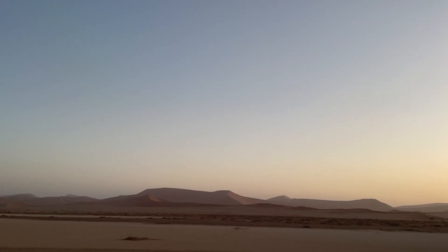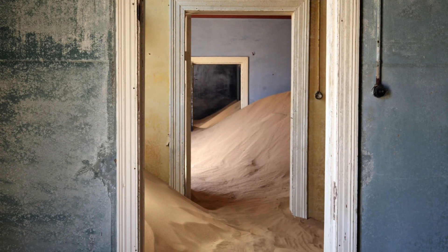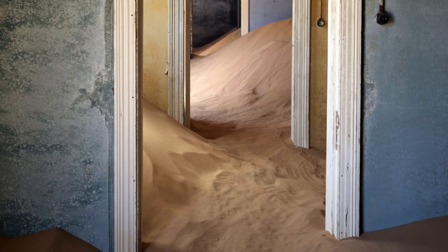Visiting the ghost town of Kolmanskop was also something that I'll always remember. And I have a few photos already in mind that I'm just looking forward to printing and sharing with my friends and family.